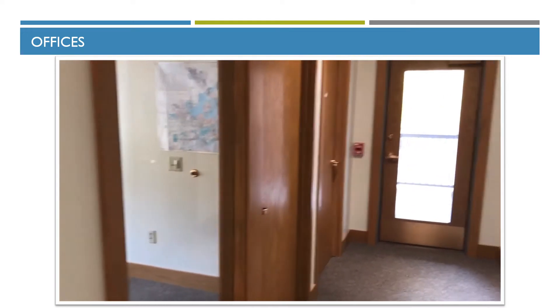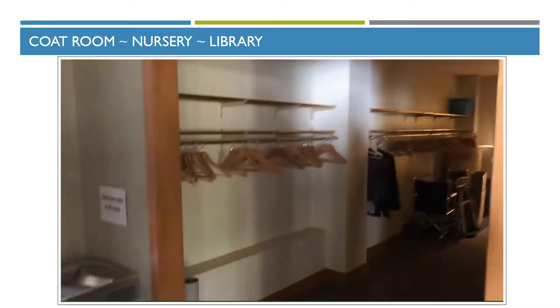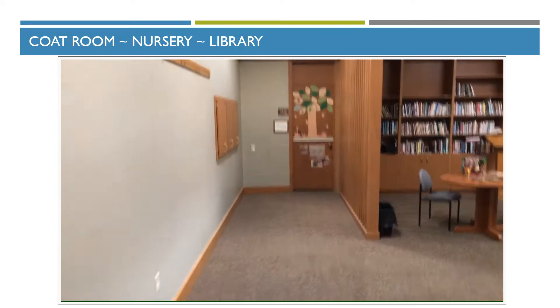There are additional offices and an archive room at the end, with a separate entrance out to the parking lot. There's a large coat room, women's restroom on the other side, men's restroom over here, and the nursery is straight ahead.